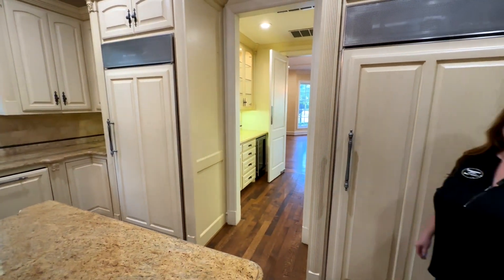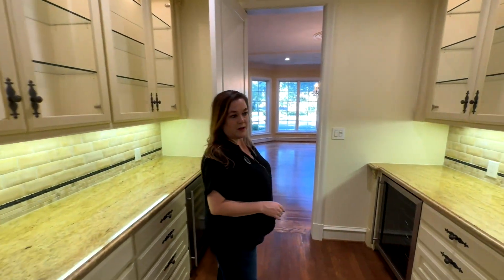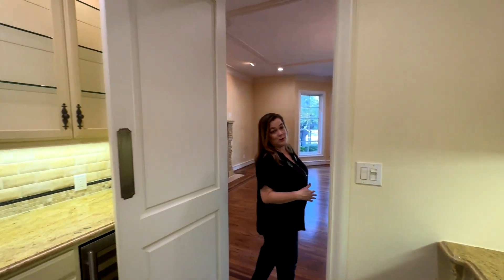Let's go through to the butler's pantry, where you have two wine fridges, one on each side. There's a swing door right here that leads you back into the formal dining room.